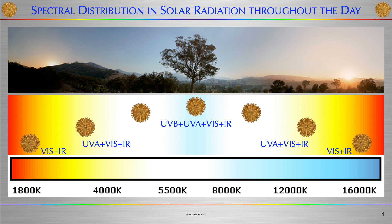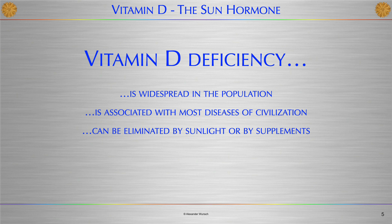UVB is the only radiation component of sunlight capable of producing the sun hormone Vitamin D in our skin. Due to our modern lifestyle, most people in industrialized countries suffer from a more or less pronounced Vitamin D deficiency. Vitamin D deficiency is widespread in the population, is associated with most diseases of civilization, and can be eliminated by sunlight or by supplements.